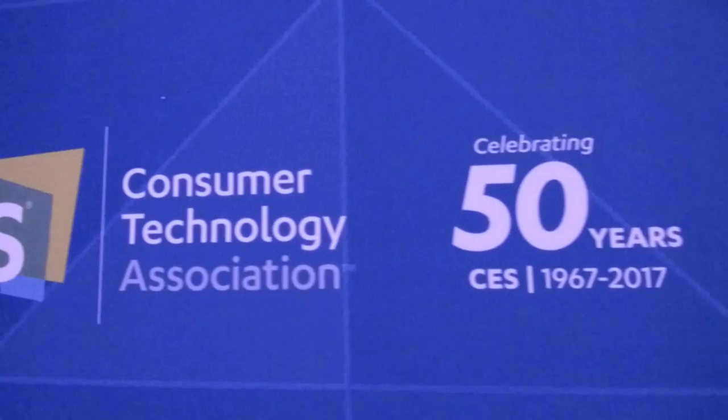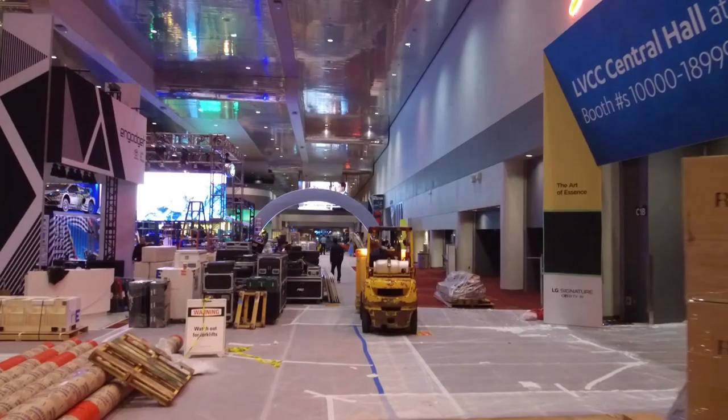So excited to be here at CES, the Consumer Electronics Show. 170,000 individuals descending upon Sin City and over 20,000 gadgets anticipated to be released. Today I've actually partnered with five of my favorites. It is hard to get through 20,000, but I picked out some of my faves.